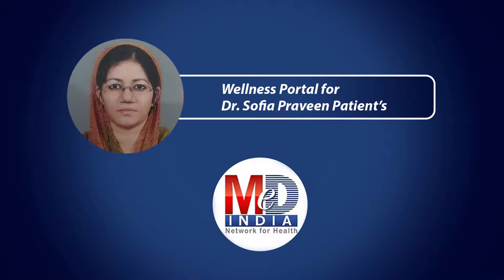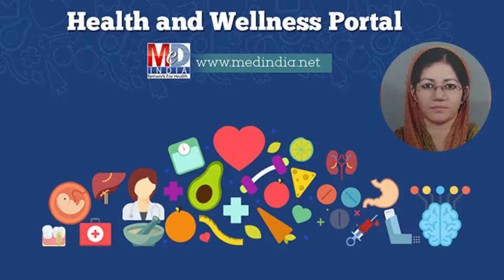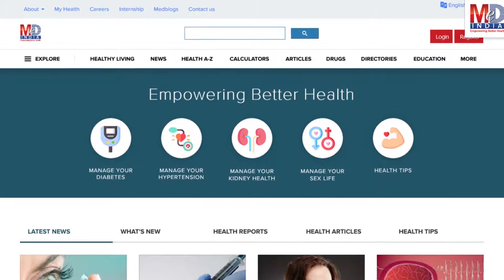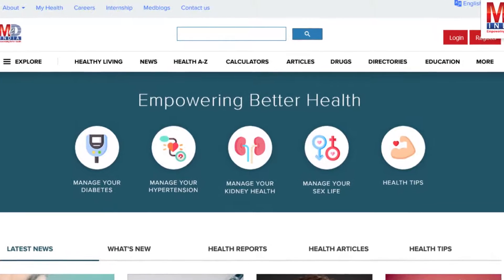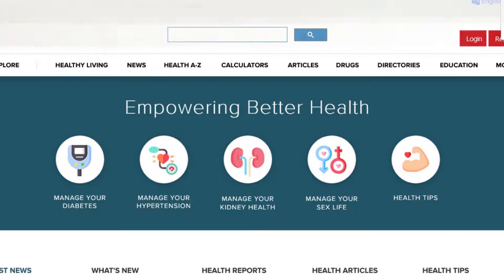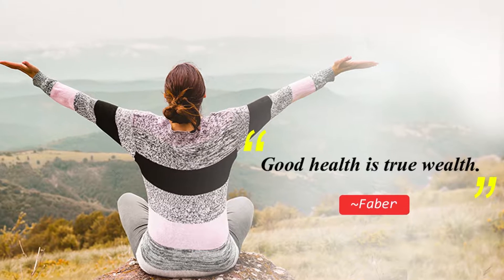Welcome to MedIndia's My Health page and wellness website. Our mission is better health for everyone. We provide, on behalf of your doctor, trusted information that can be personalized to better manage your well-being and health. As Faber said, good health is true wealth.